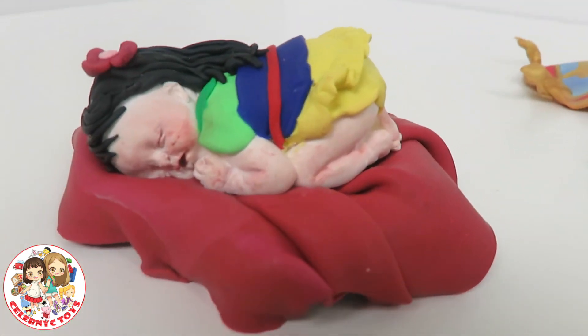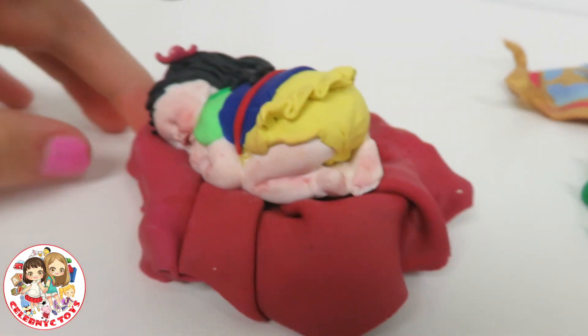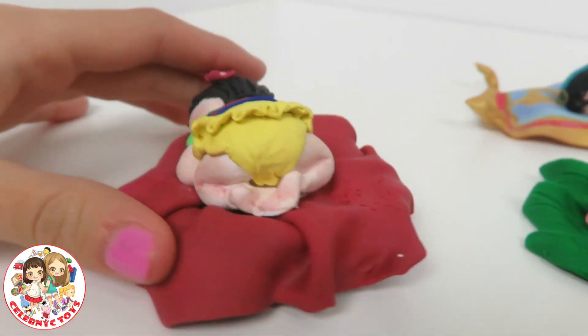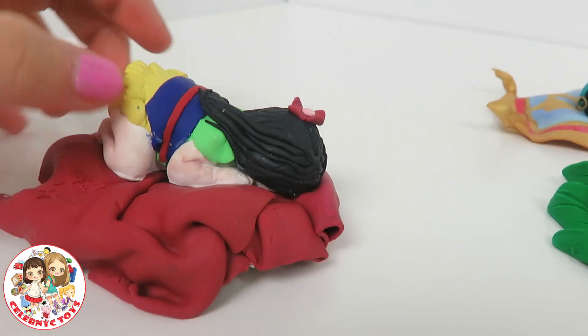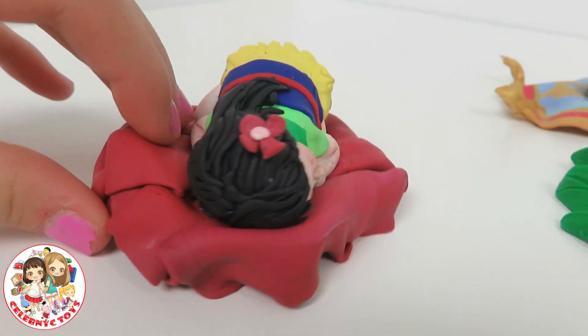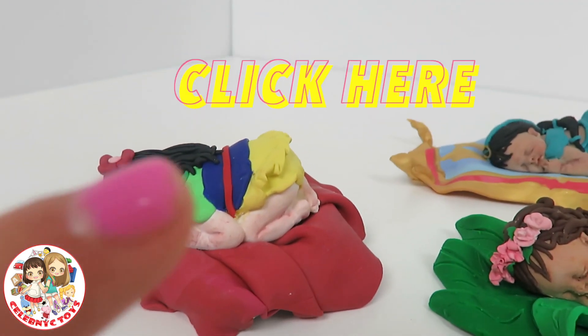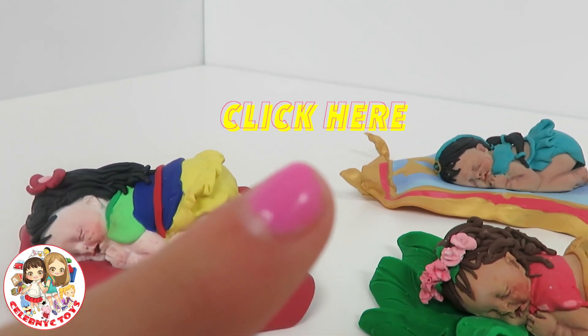Here's Mulan — she has a little flower and I love her little costume. She has a yellow diaper. I also like how her hair is. Click right here to see how she was made.